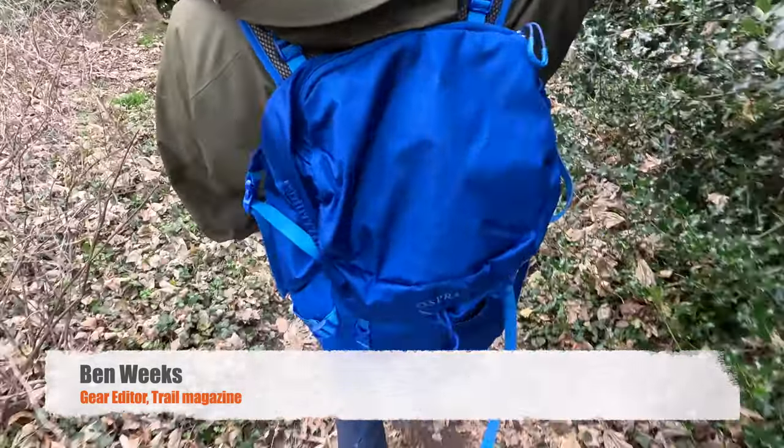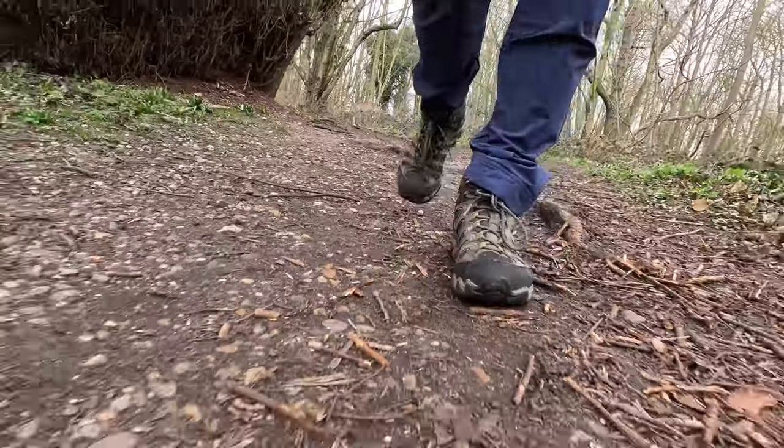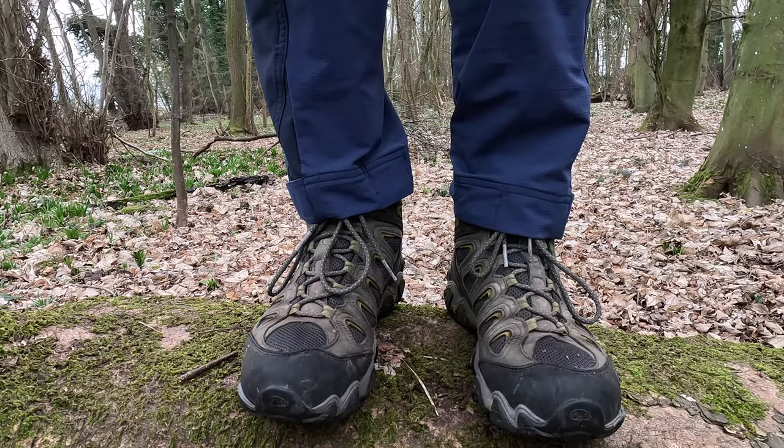So you're a hiker. You've got your hiking jacket, your hiking backpack, and your hiking boots. But how much thought have you given to your hiking socks? Most of us probably started our hiking journeys in any old pair of socks, just grabbing the thickest pair we could find in our sock drawer. But sooner or later, every hiker comes to realize that a good pair of hiking socks is not a luxury — it's an essential.